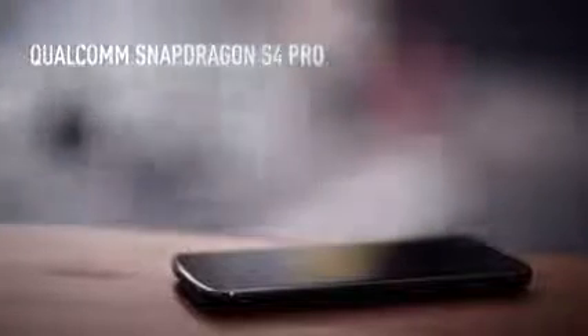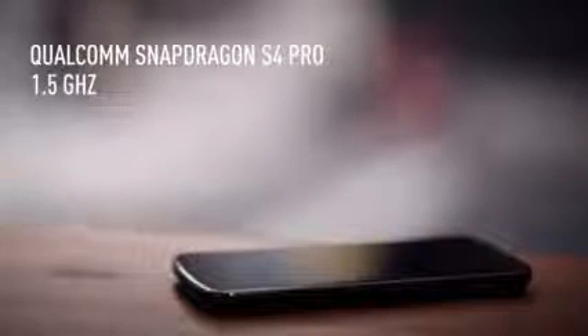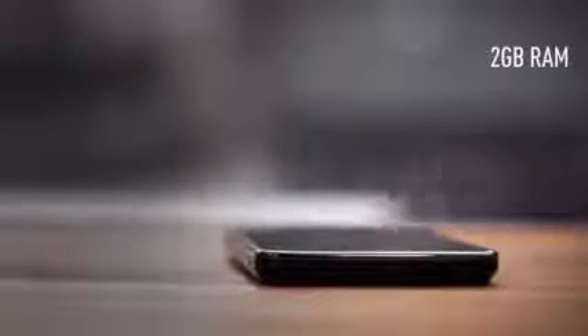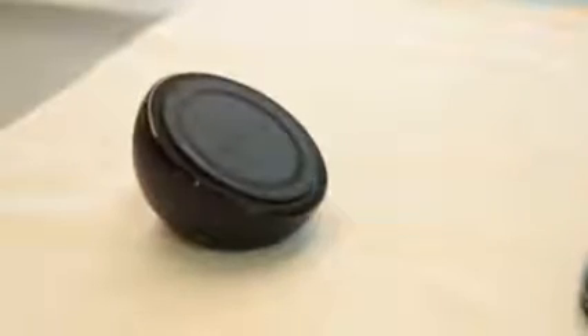Inside, it's got a Snapdragon S4 Pro CPU clocked at 1.5 GHz. Google reps said it's the fastest phone on the planet. There are two gigs of RAM inside, and it also has NFC, Wi-Fi, and Bluetooth. Interestingly, it has wireless charging built in. There's an accessory that Google is selling called the Wireless Charging Orb, and the Nexus 4 can just be placed on it and will charge.